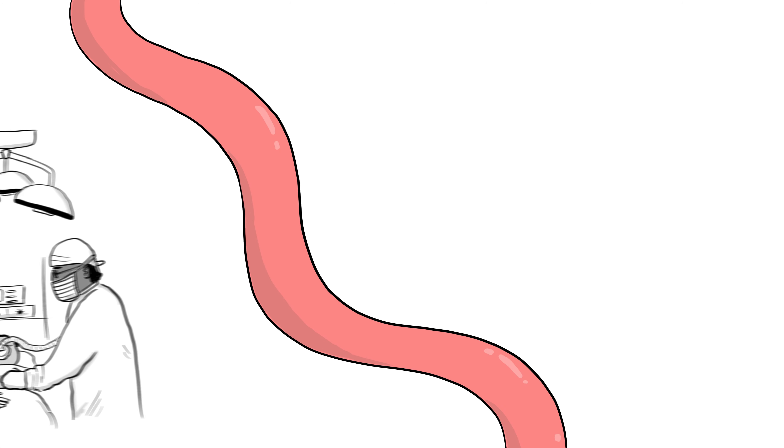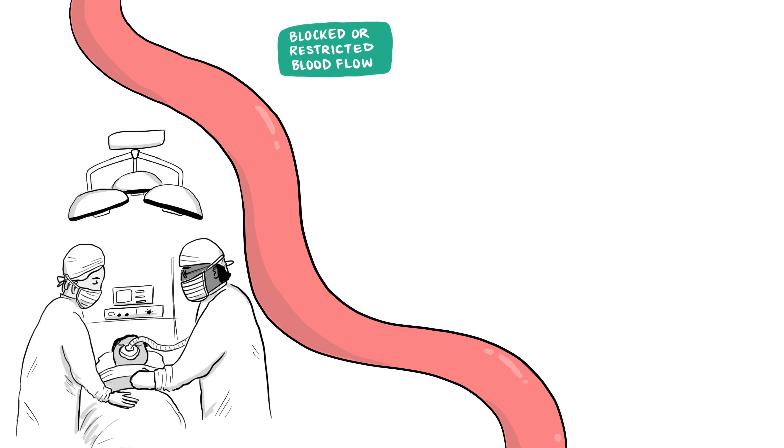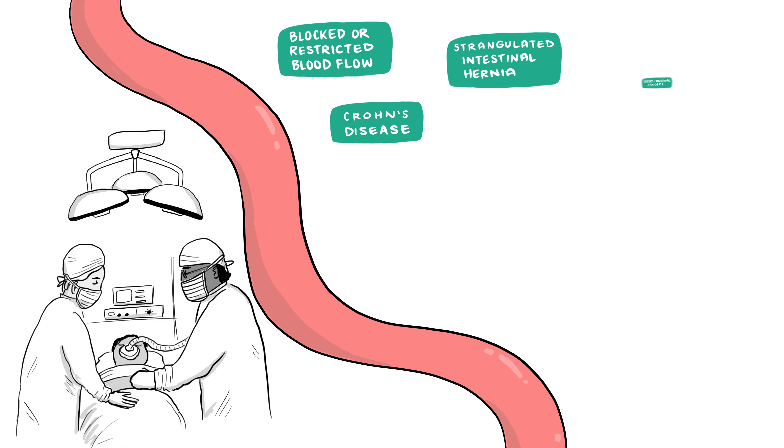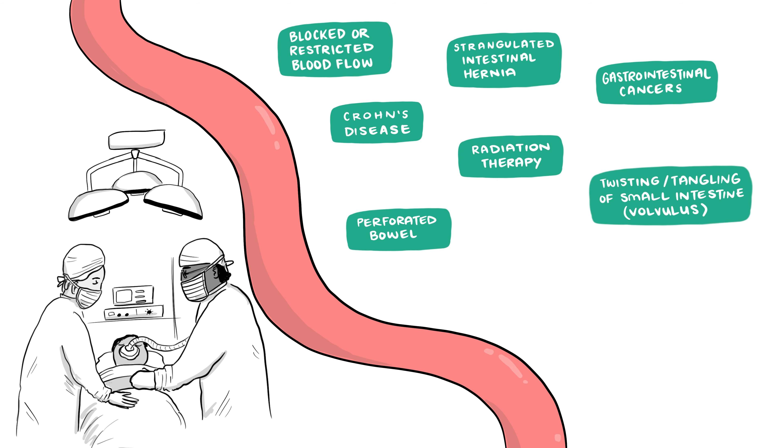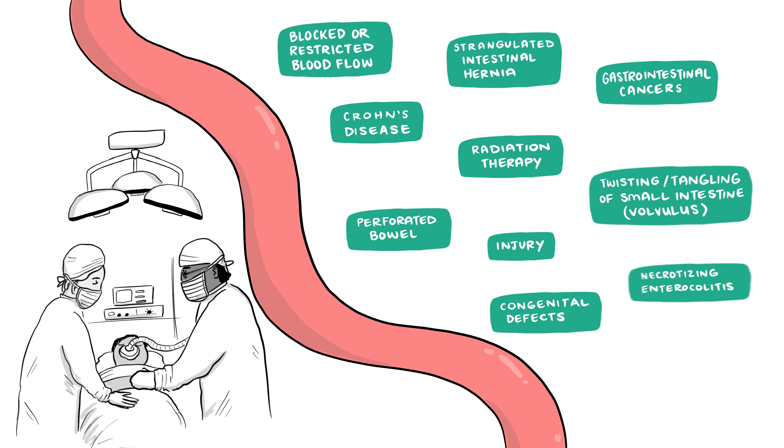There are several reasons why someone might have part of their intestine removed. These include blocked or restricted blood flow to the gut, a strangulated intestinal hernia, Crohn's disease, gastrointestinal cancer, radiation therapy, a perforated bowel, a twisting or tangling of the small intestine, injury, congenital defects, necrotizing enterocolitis, and other rare diseases.